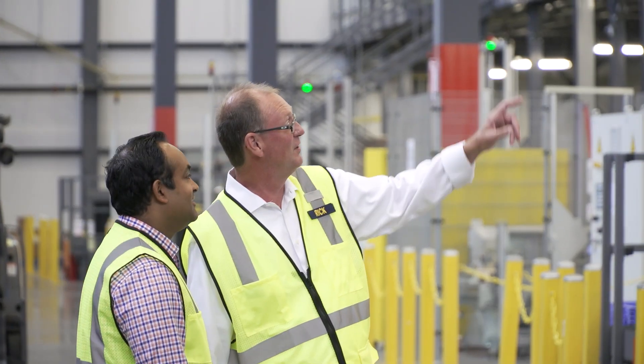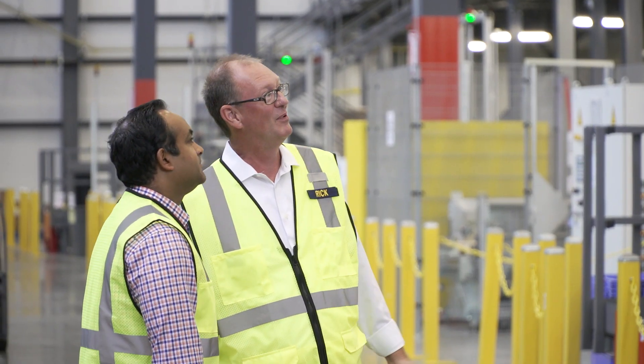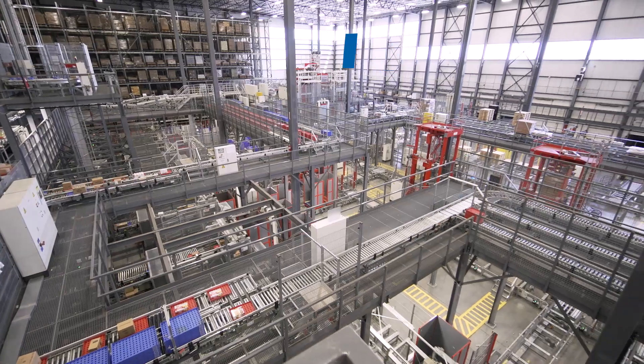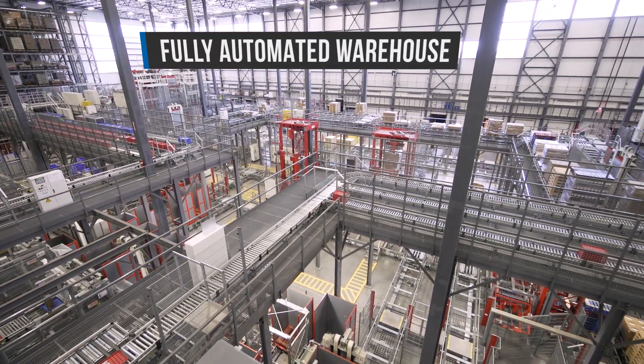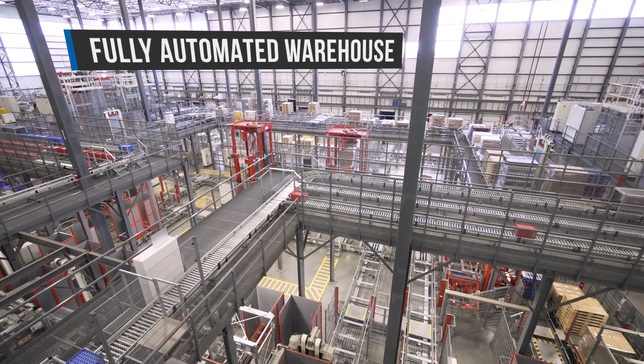I started my journey working with automation a number of years ago, working on a project to add a distribution center to support the growth of our company. After looking at a dozen vendors, we arrived at the conclusion that fully automated was the best value for us as a company.